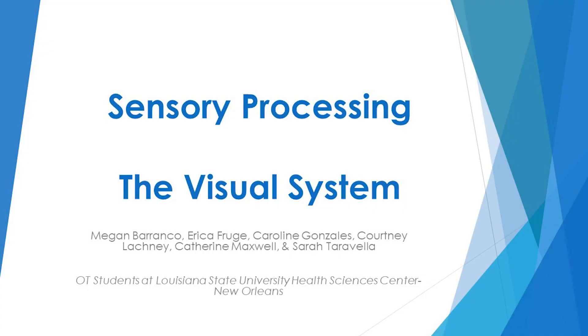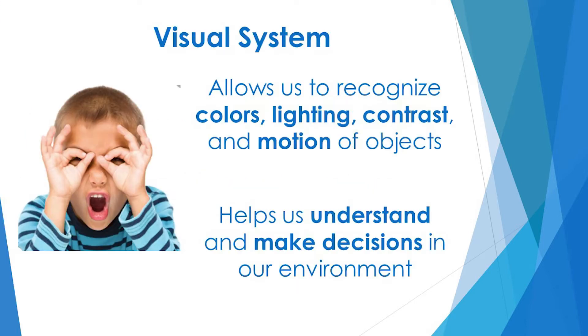In this video, we will focus on the visual system as it relates to sensory processing. The visual processing system allows us to be aware of the colors, lighting, contrast, and motion of objects around us. The visual information is detected through our eyes and sent to our brain to be understood and interpreted.